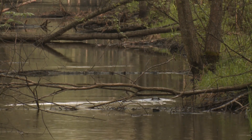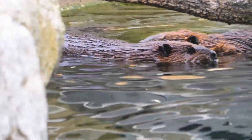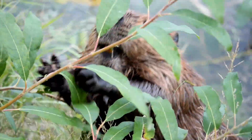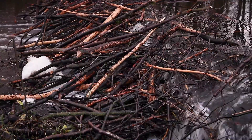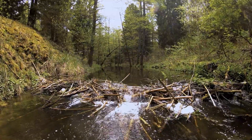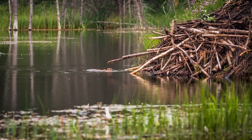By damming up a river, beavers create a pond which acts as a safe haven from predators. The still water of the pond also serves as a perfect place for their homes, called lodges. Beavers build these lodges using branches, leaves, and mud, crafting an entrance submerged underwater to keep their homes protected from predators. Beavers are so skilled that their dams can alter entire ecosystems, changing the flow of rivers and even creating wetlands for other animals.